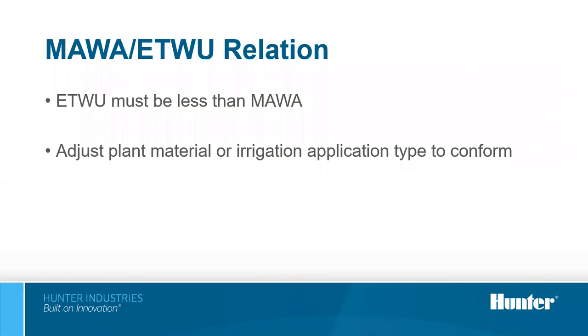Jake has put together a spreadsheet that simplifies this process — you can go through each hydrozone, pick the plant factor and irrigation method, and it will automatically calculate everything. It's a great tool if you're doing a lot of design in California. You can take that information, copy it from the spreadsheet, and drop it right into your plans in LandFX to comply with MWELO requirements for California.